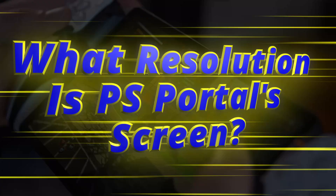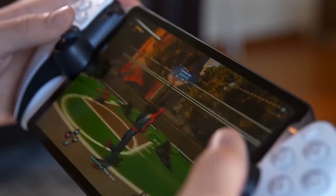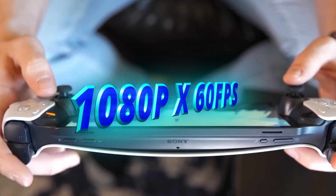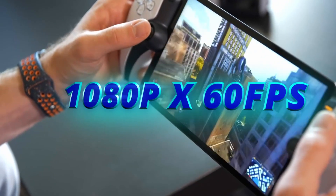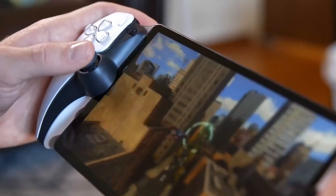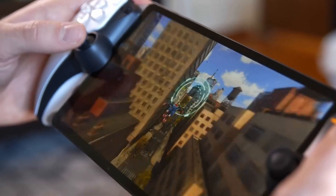What resolution is PS Portal's screen? PS Portal has an 8-inch LCD screen which can display 1080p resolution at 60 frames per second. Games running in 4K will be downscaled to match the native resolution of the panel.